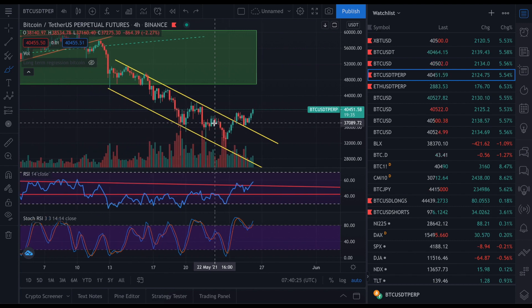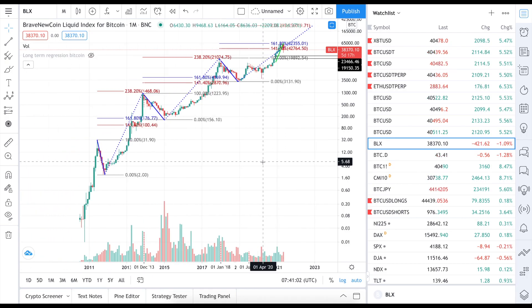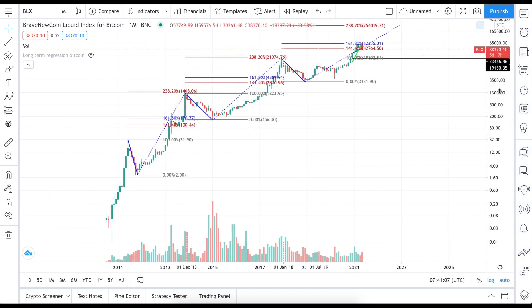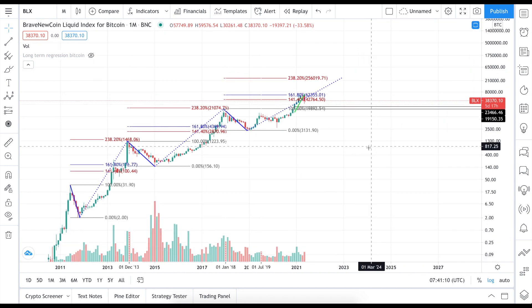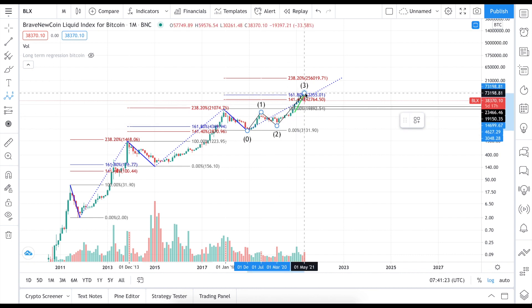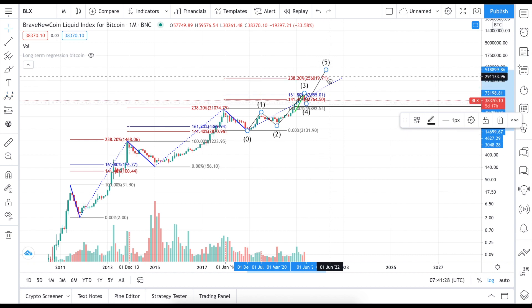Speaking about this logarithmic behavior and the $250,000 new high, I actually saw some people specialized in Elliott Wave theory saying that we are currently expecting a new wave to the upside. We are in the fourth wave right now and the new fifth wave will be much higher. So we are having a 1-2-3-4-5 Elliott Wave rising count, which is pretty convincing and also confluent with what I told you previously.